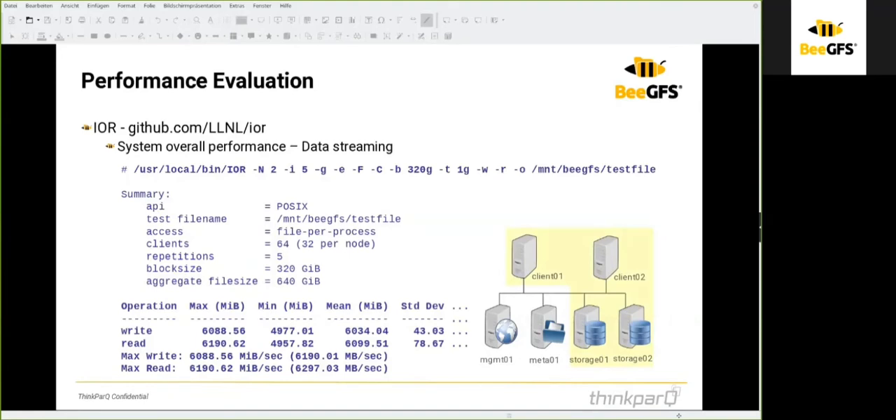IOR is used to measure data streaming performance. You start IOR on the system where the BeeGFS client is running. If you have a dedicated client system writing to the BeeGFS file system, it of course involves a network connection, so you can see the maximum throughput through the network and verify that the network speed meets your expectations.